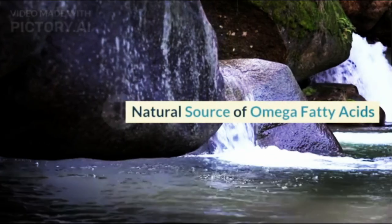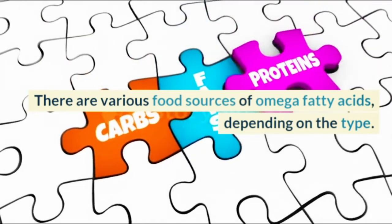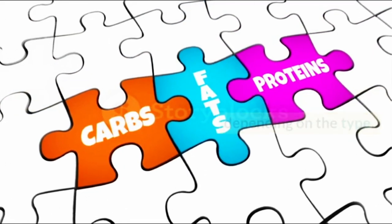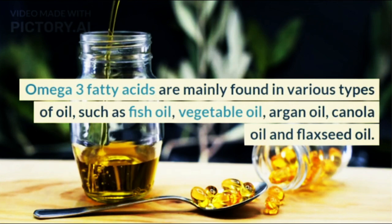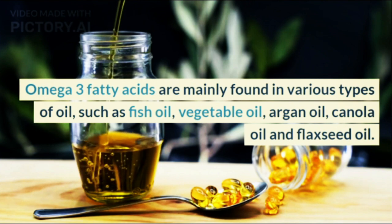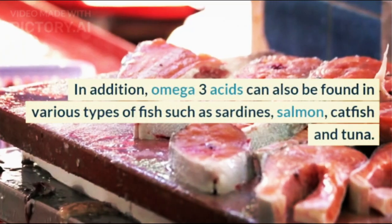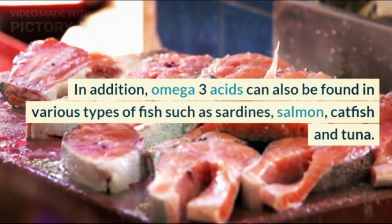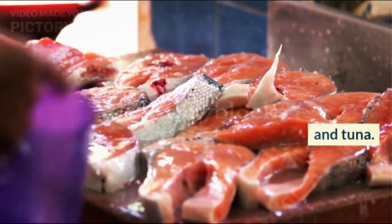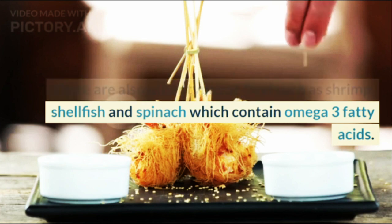Natural Sources of Omega Fatty Acids. There are various food sources of Omega fatty acids depending on the type. Omega-3 fatty acids are mainly found in various types of oil, such as fish oil, vegetable oil, argan oil, canola oil, and flaxseed oil. Omega-3 acids can also be found in various types of fish such as sardines, salmon, catfish, and tuna, as well as shrimp and shellfish.